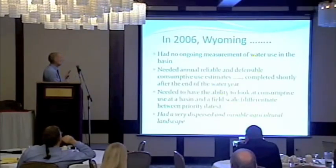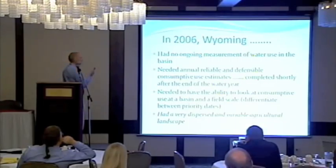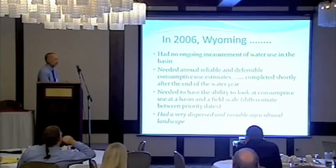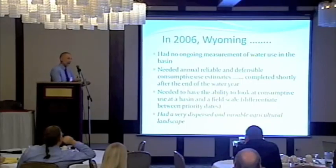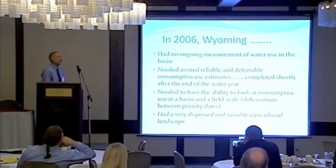In 2006 in Wyoming, we had no ongoing measurement of water use in the basin. With 1,500 head gates, we weren't measuring essentially anything. We had a compact requirement to provide consumptive use estimates to the upper basin commission. So we needed the ability to look at consumptive use at a field scale to discern pre-1922 versus post-1922 water rights, and at the basin scale to know the total use across all of Wyoming's Colorado River Basin. The agriculture was dispersed widely across the landscape in small acreages that changed every year based on water supply.